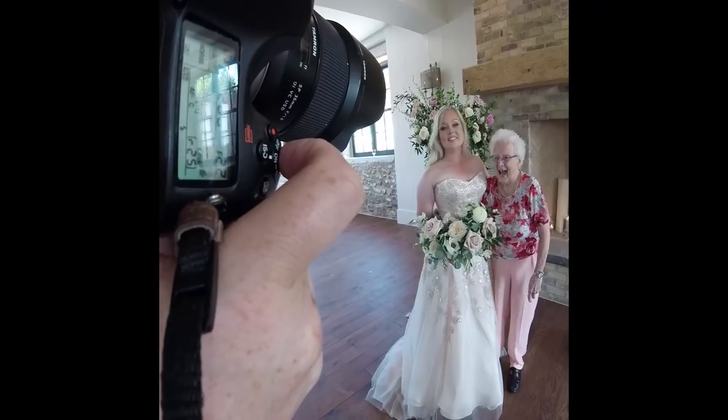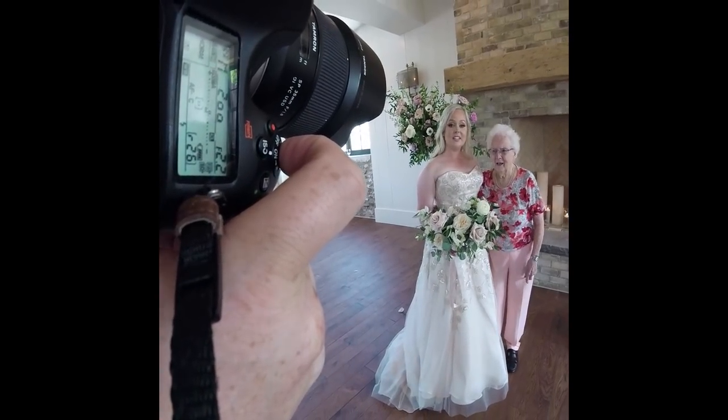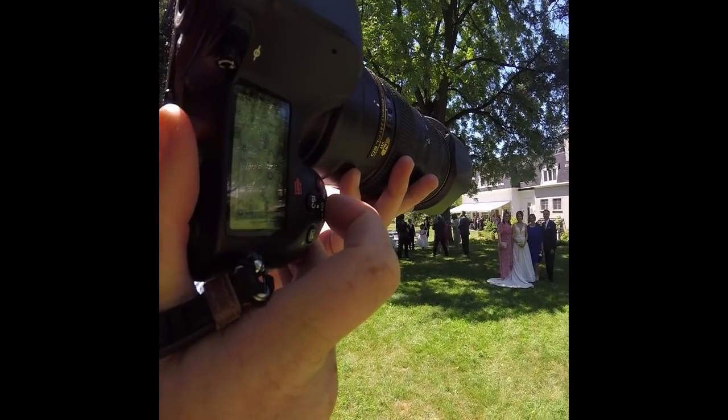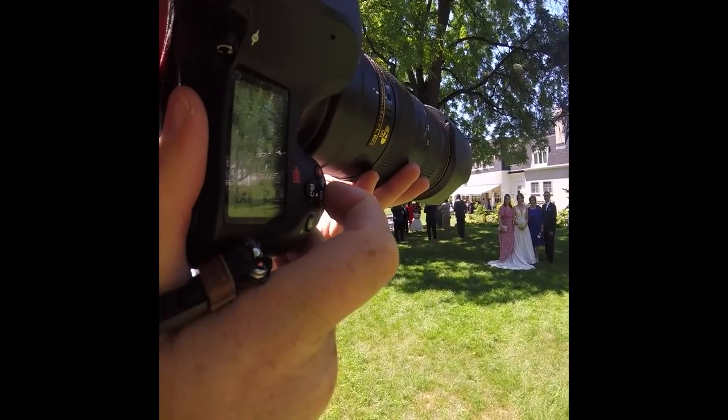For actually setting up the groups, I tell the couple that I'm just going to put them in the middle and put people around them for the next 10 minutes, so they don't have to move. We just start with whoever is the most present as far as the groupings go. I make sure both sides have balanced numbers, that everyone is angled in towards the couple, and really close together.